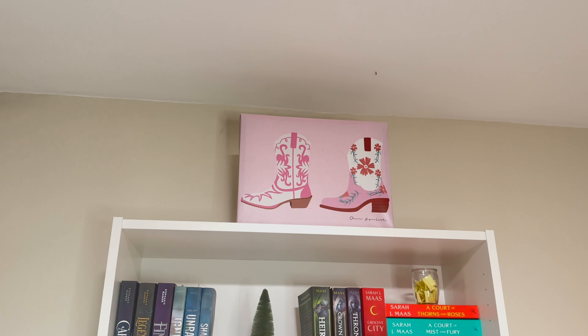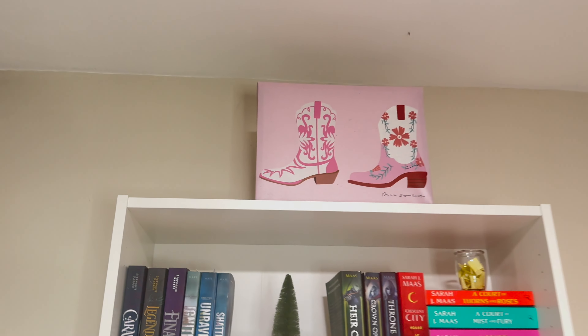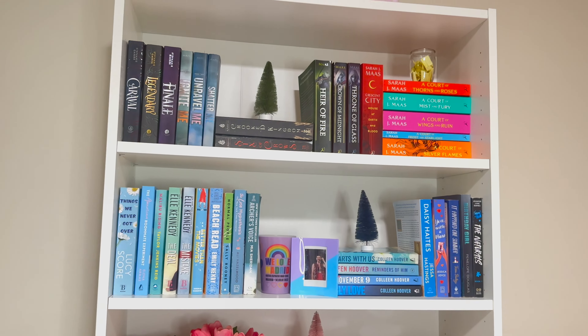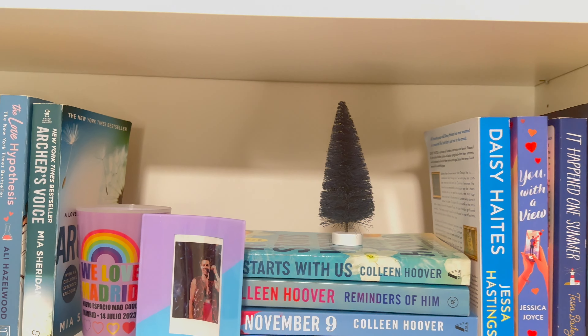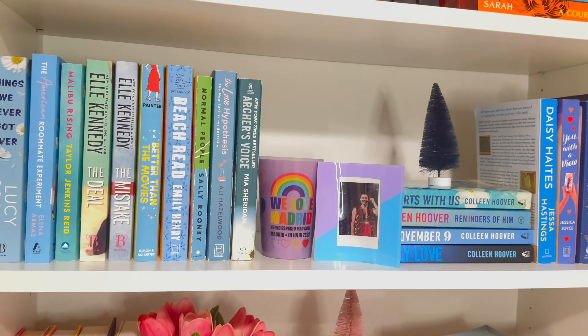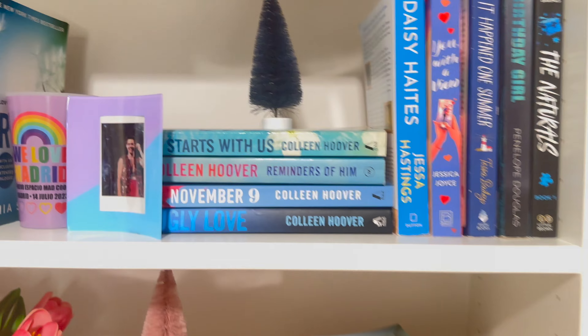On the top I added this painting because I wanted it on my wall but couldn't find a way to hang it, so that's a problem for another day. Then we have the blue bookshelf — all books that have blue on them. The little tree here looks black on camera but it's actually blue.